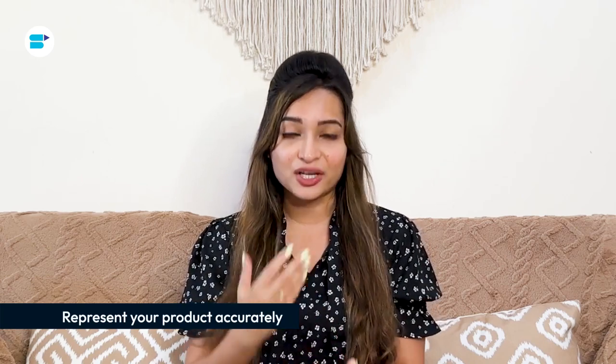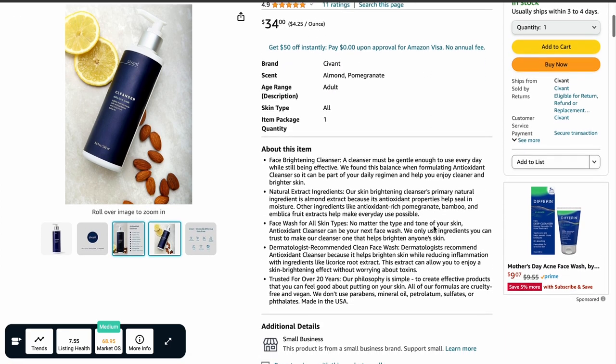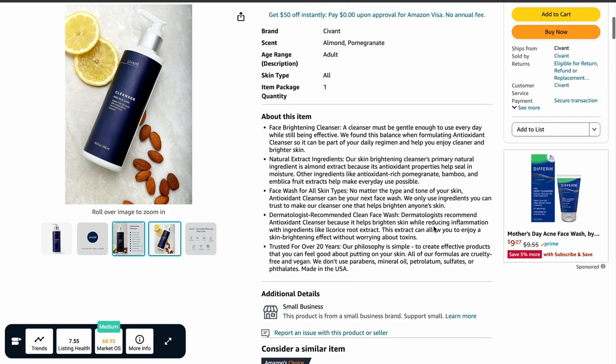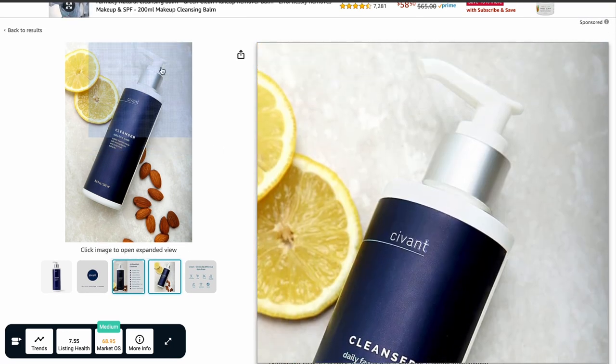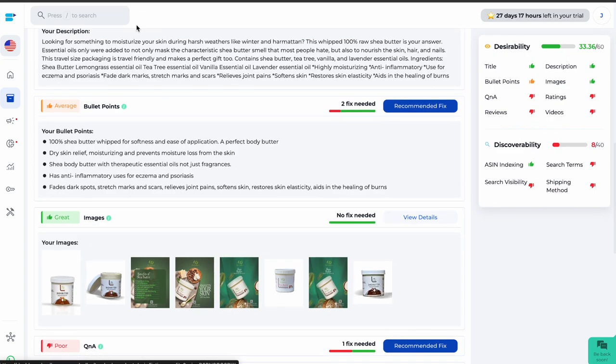Next is to accurately represent your product. To improve your Amazon Account Health Rating, you should provide clear product images, descriptions, and other required information. If you want to validate whether you are providing proper information about your product, check out SellerApp's Amazon Listing Quality Index. It helps you measure the quality of your listing page with a listing quality score based on two main components: discoverability and desirability. If a customer purchases the product based on inaccurate information, they would be disappointed and leave negative feedback or reviews.